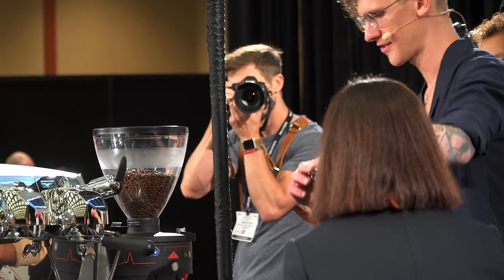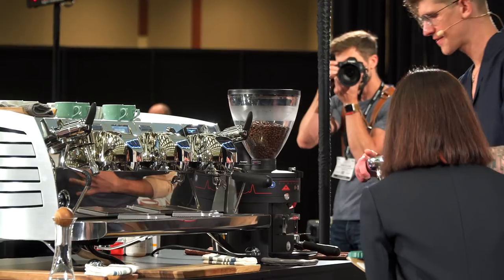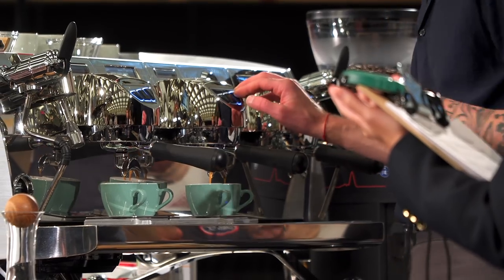The second group of judges are the technical judges. They're judging you on technical things: how clean you're keeping your station, are you spilling coffee when you're dosing and redistributing, how is your workflow, are you tamping accurately — all of those things. They're really really close to you, and it's a little nerve-wracking to have someone you don't know stand inches away intensely watching what you're doing. They're instructed to move when you move and give you space, but it's still pretty intense.